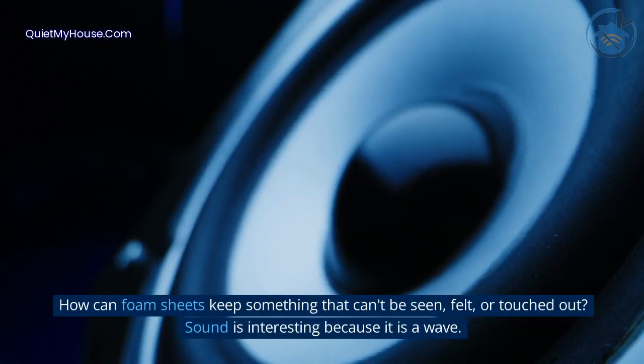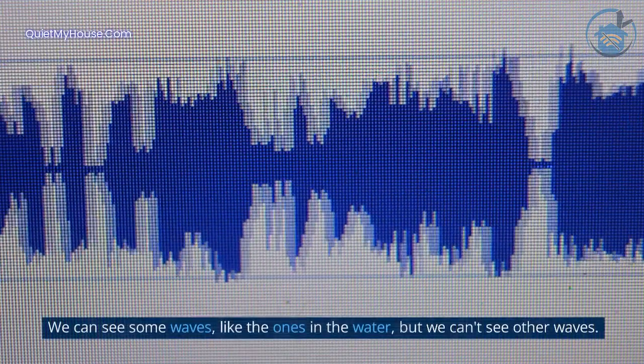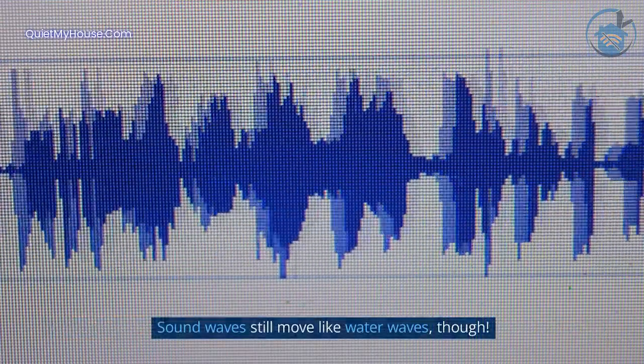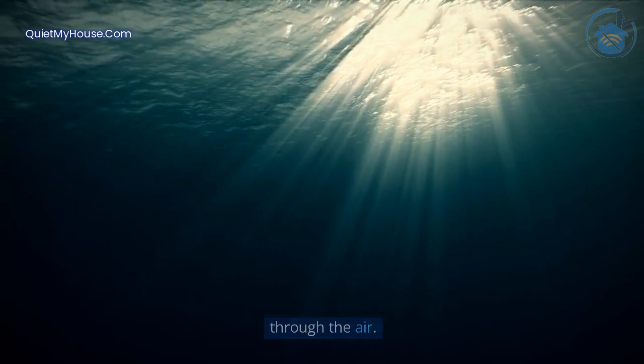How soundproofing works. How can foam sheets keep something that can't be seen, felt, or touched out? Sound is interesting because it is a wave. We can see some waves, like the ones in the water, but we can't see other waves. Sound waves still move like water waves though, because an ocean wave moves through the water and sound waves move through the air.